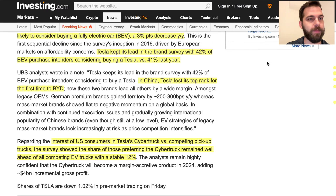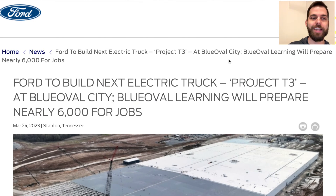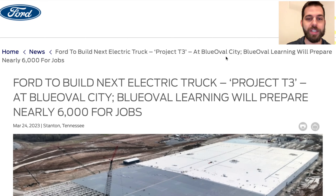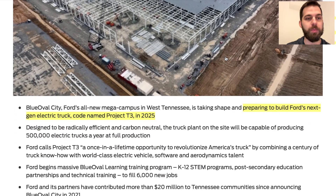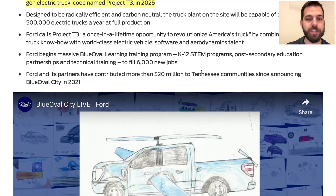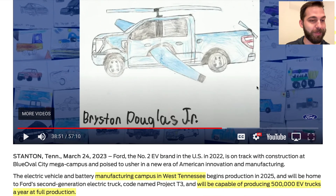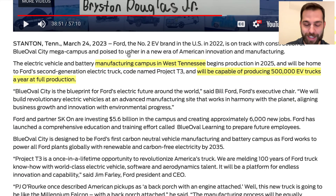Ford announced Project T3, which will be built at their facility in western Tennessee — their next-generation electric truck planned for rollout in 2025. Following up on the F-150 Lightning, this campus in western Tennessee plans to produce about 500,000 EV trucks at full-scale production, contributing to their goal of about 2 million EVs per year by end of 2026.